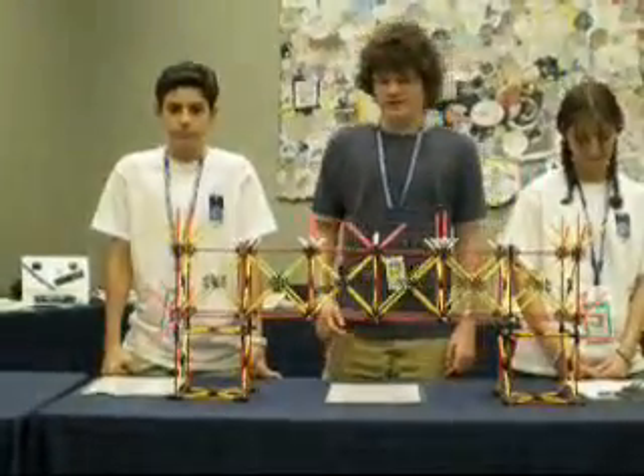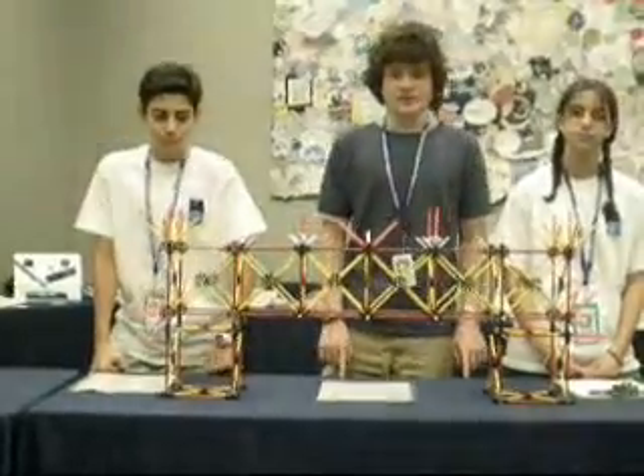If we were to redesign the bridge, we would probably make it more flexible and add trusses in better locations.